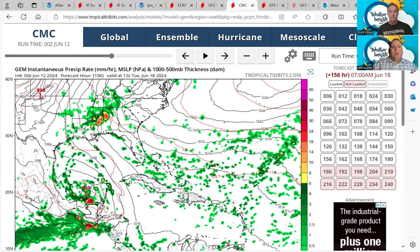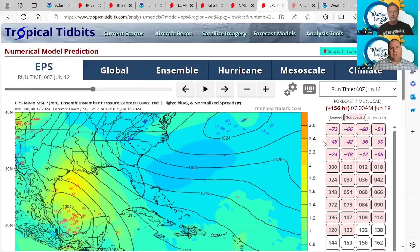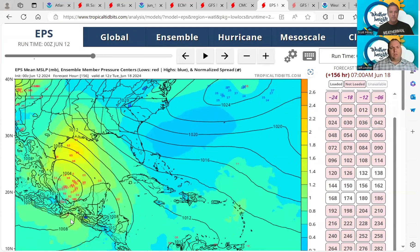We're starting to see the signal now, and we're not talking very far out — within seven days we have this on the deterministic models. We're also seeing the signal on the ensembles, which we look at to gauge how much confidence to give those deterministic runs. The ensembles are really pegging this area in the southwestern Gulf of Mexico and the Bay of Campeche — the same locations the deterministic runs are showing development. This is raising our confidence. It's really no surprise the National Hurricane Center started highlighting this area this morning with a low 20% chance of development over the next seven days, and I think that's going to go up if we continue to see consistency with the models.